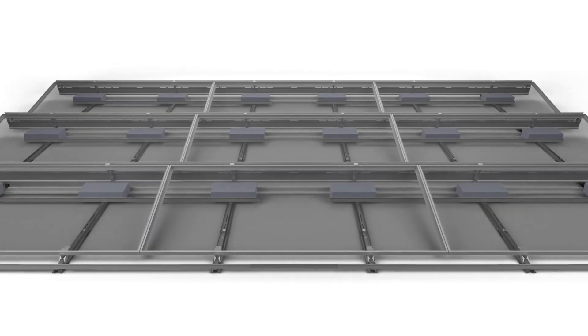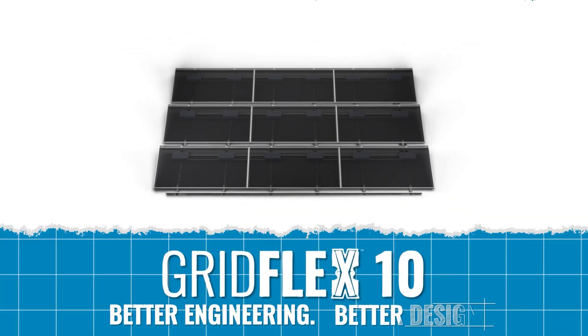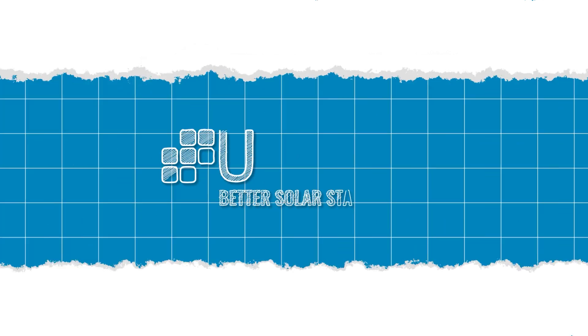GridFlex 10 transcends the industry standard for flat roof performance. Better engineering. Better design. Better solar starts here.